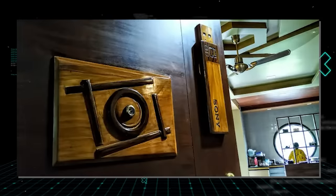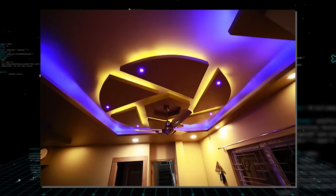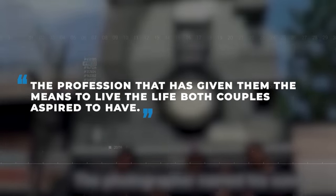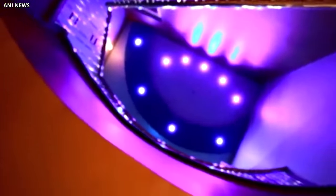Even the main door has a camera on it, as well as a Sony pin drive to represent different aspects of being on the job. The home ceiling is designed to characterize different facets of a camera. Ravi's wife talks about how her husband was inspired to build the house, saying it honored the profession that has given them the means to live the life they aspired to. She's proud of her husband because, regardless of public opinion, he's happy to have put his hometown on the map.